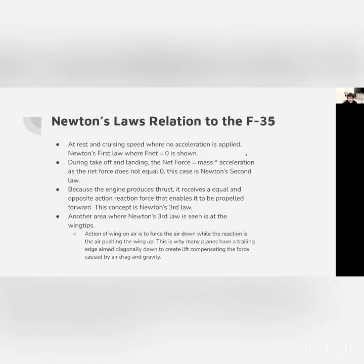Now let's get into physics class concepts — Newton's laws in relation to the F-35. The F-35 applies all three Newton's laws. The first law is where the net force equals zero — at rest or at cruising speed, there is no acceleration. During takeoff and landing, net force equals mass times acceleration — Newton's second law, where net force does not equal zero. And because the engine produces thrust, it receives an equal and opposite reaction force — Newton's third law. This reaction force propels the plane forward.